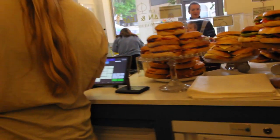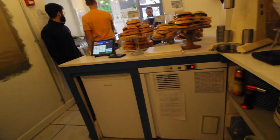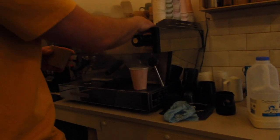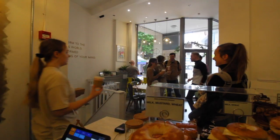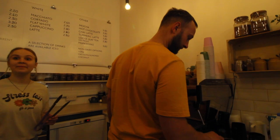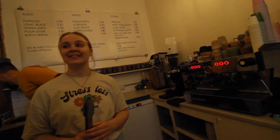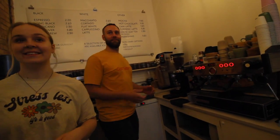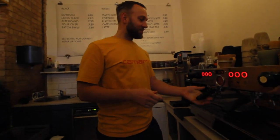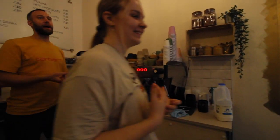We've got an oatmeal latte with two shots. Sorry, I've only got to four. You guys got those drinks out with such cool, calm — I barely even noticed you doing it. When we get a little rush like that, it's panic stations, milk flying everywhere. Maybe it's because the camera's here.